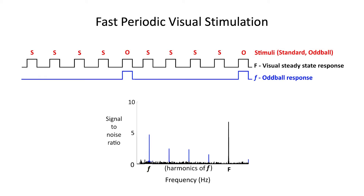Fastball uses a technique known as fast periodic visual stimulation to elicit two discrete frequency responses in the EEG. The first, at the image presentation frequency, reflects the brain's visual processing and attention. The second, slower response mirrors the presentation frequency of the previously seen images and reflects recognition memory. We quantify a memory response by calculating the power in the EEG spectrum at this slower frequency.